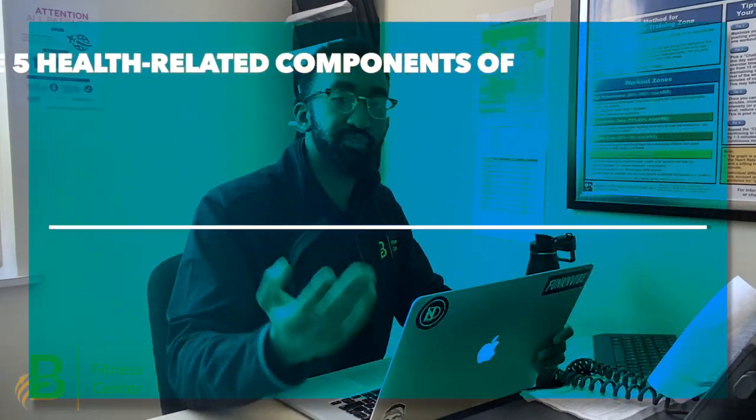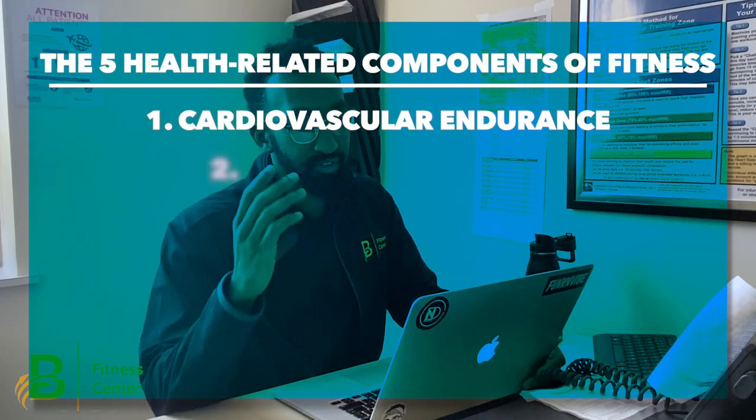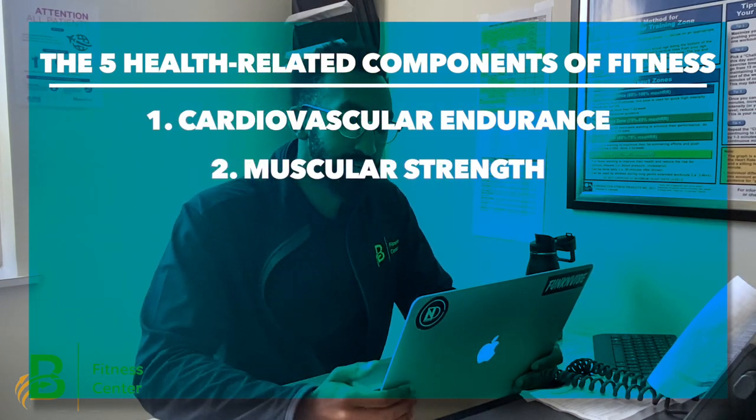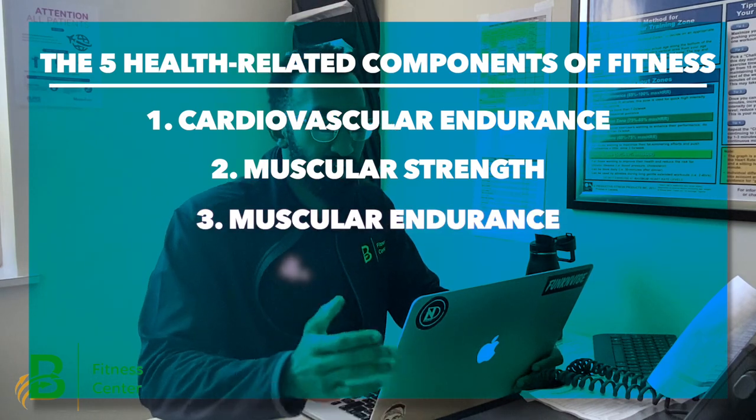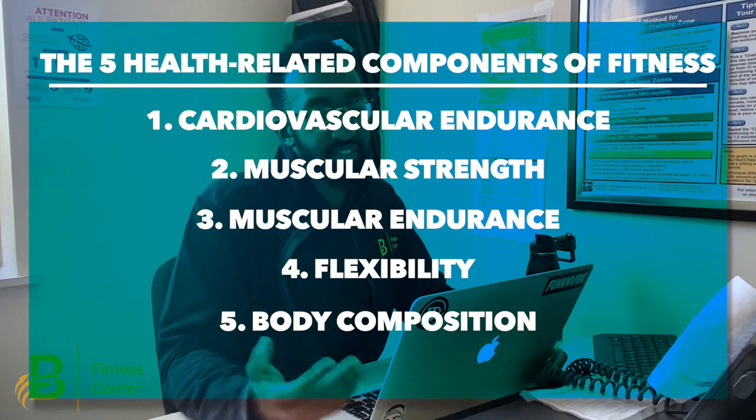Now the components of fitness are as follows: cardiovascular endurance, muscular strength, muscular endurance, flexibility, and body composition. I'm going to break down exactly what each component is in this video. Having a fitness plan that incorporates all of these components can help you get the most health benefits out of your routine.